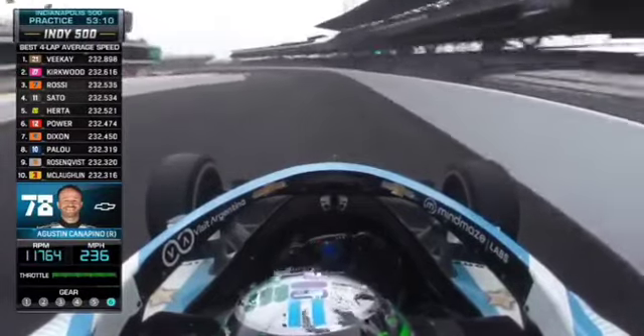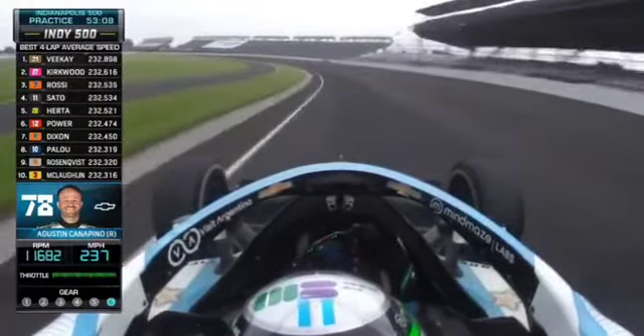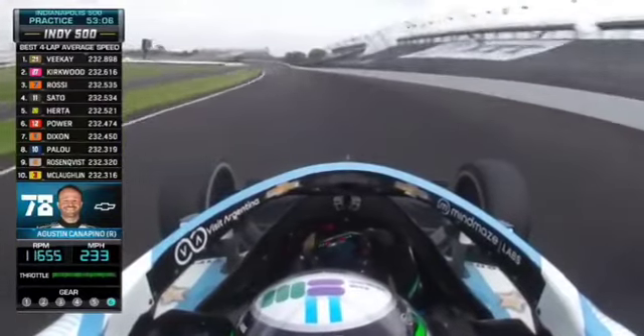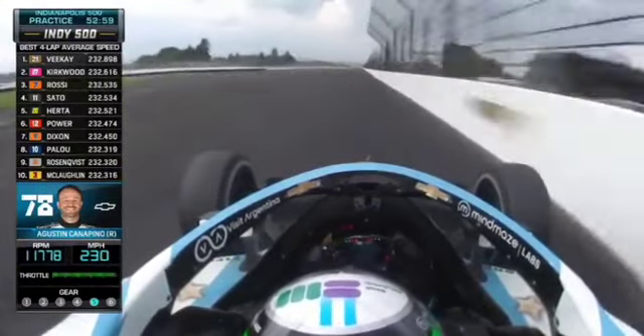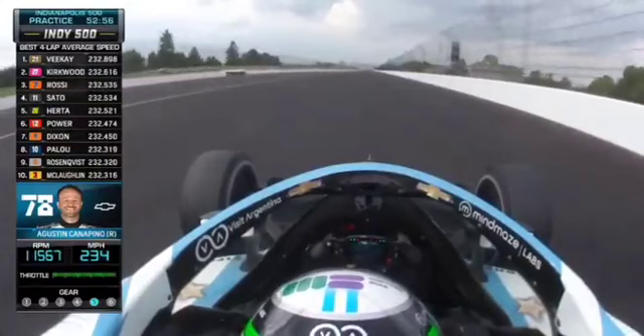Let's see what this first lap looks like for Canapino. He just jumped up to 18th quickest for the day at a 232.9. Talking about a guy who had his first and only oval race and almost got into the top 10 at Texas Motor Speedway — a highly challenging track.